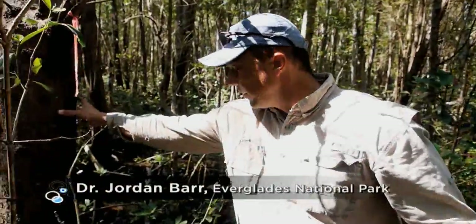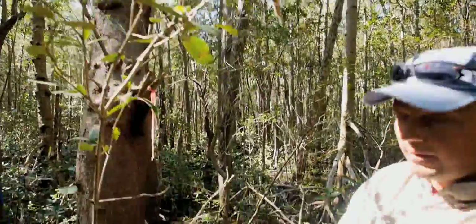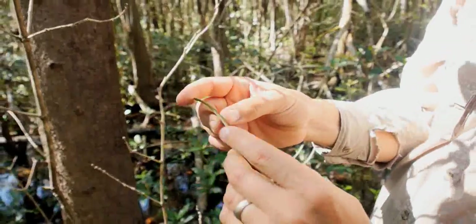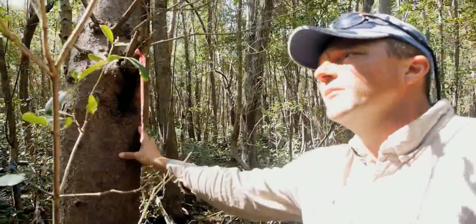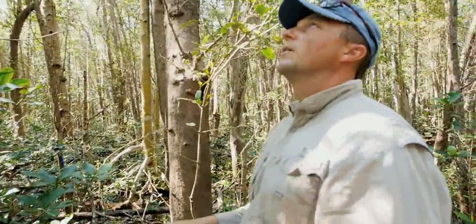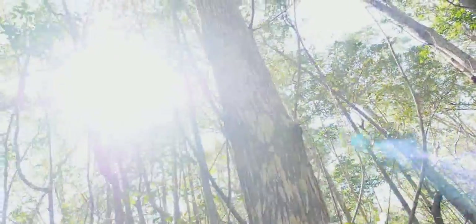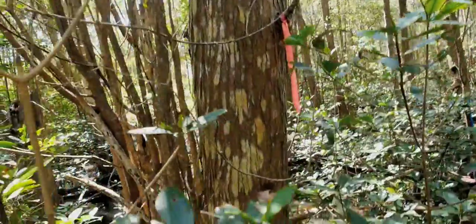Here we have a black mangrove, a very large specimen. If we look at the leaves, a lot of times we'll get a little bit of salt that crystallizes onto the leaves. It has a darkish leaf and dark bark, hence the name black mangrove. And to the left, we have a very large white mangrove. You can see by the speckled bark and the rounded leaf shape that it's a white mangrove—you can tell the difference from the leaves.